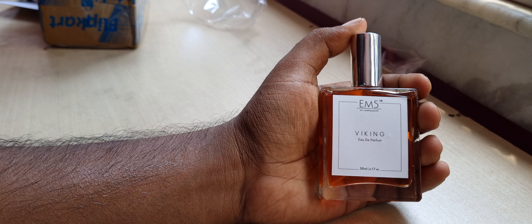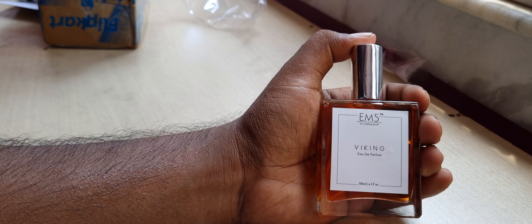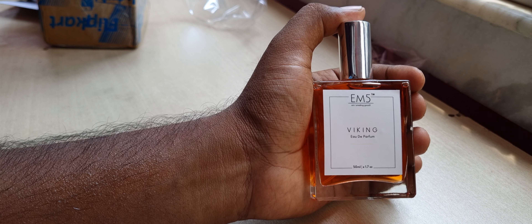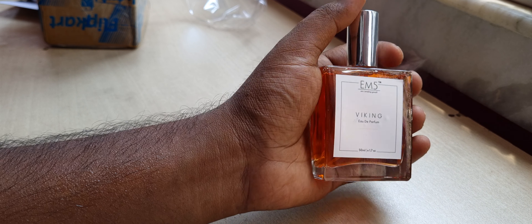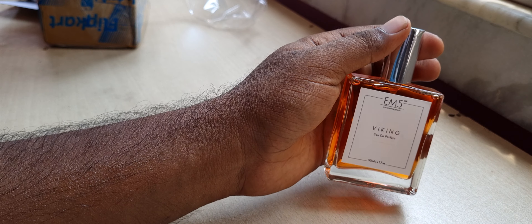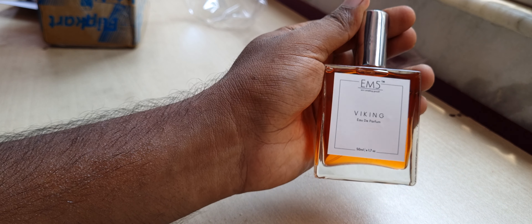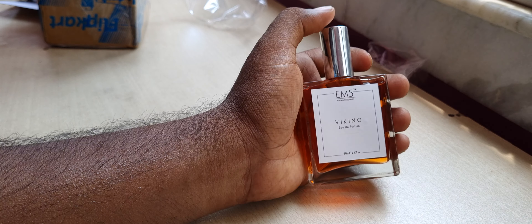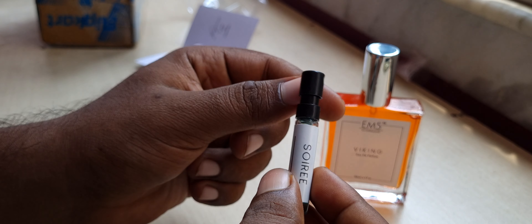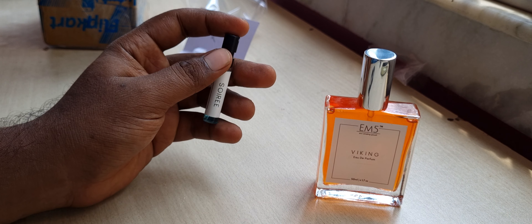Perfumes don't always smell like they should right away. What happens is during the Flipkart delivery and logistics process, the perfume molecules can get disturbed. After storing it in a stable, cool, dark place, it settles within 20 to 30 days or less. This is a pretty dense perfume — one of the highest concentrations. Nothing is written on the box, but I guess it's 20 to 25 percent perfume oil.